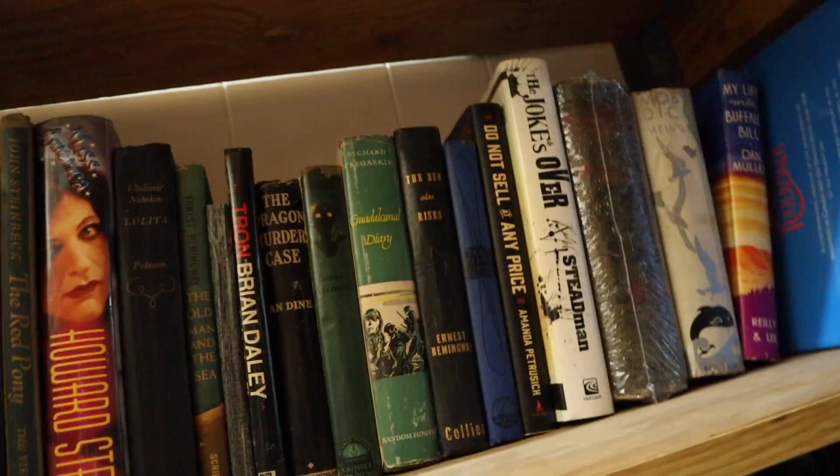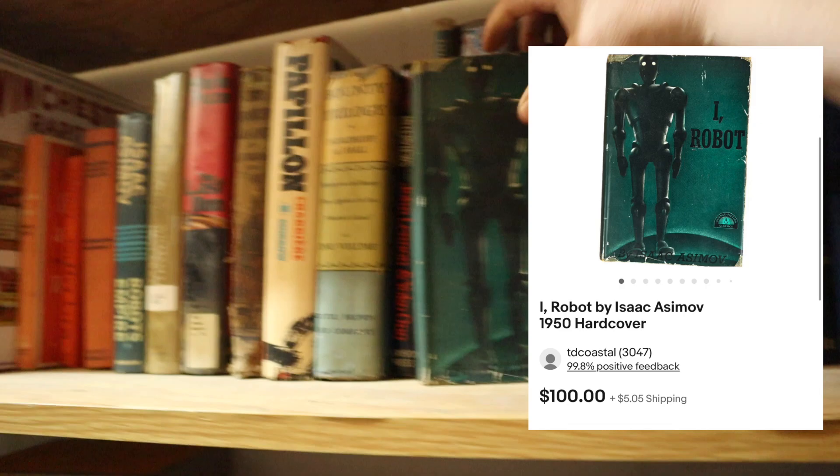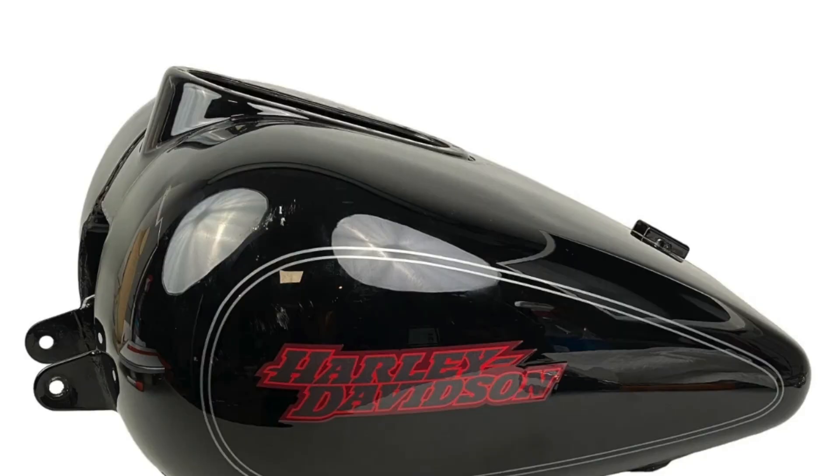I-Robot — there it is. This sold for $100. The next item going out, I'm going to let my husband pull that. It is a 2005 Harley Davidson gas tank. It sold for $175. We actually took a best offer on that one.